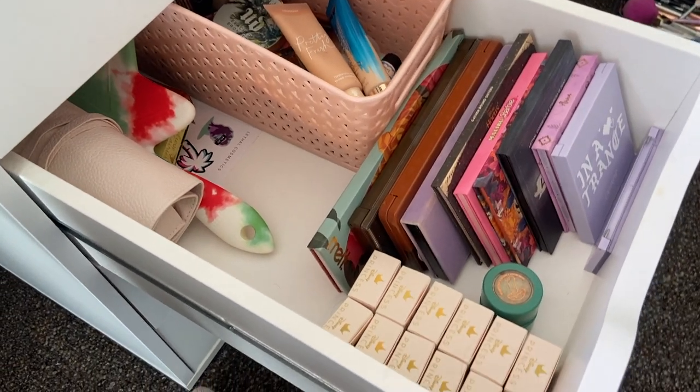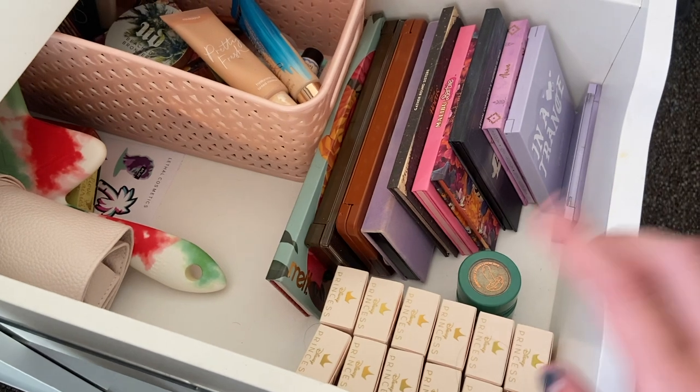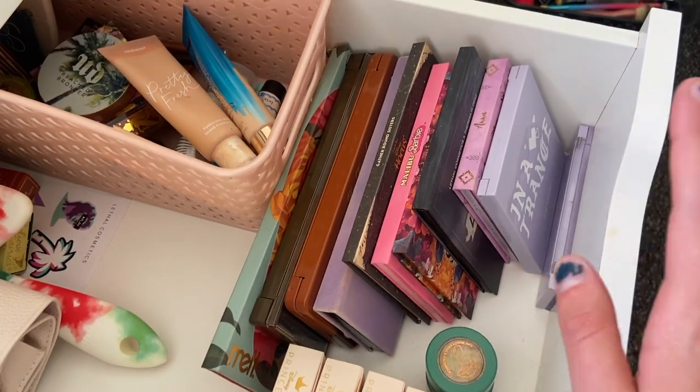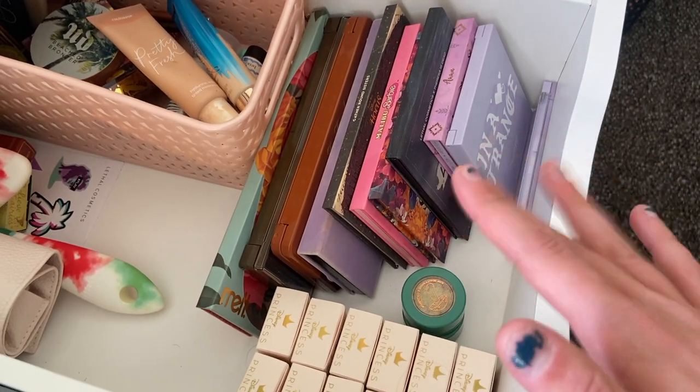So this is an overview of my everyday makeup drawer. Hopefully you enjoyed this little video. Let me know what you are pulling into your everyday basket this month and I will see you guys all in the next one. Bye friends!